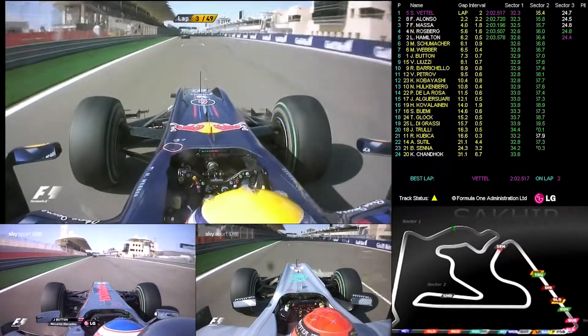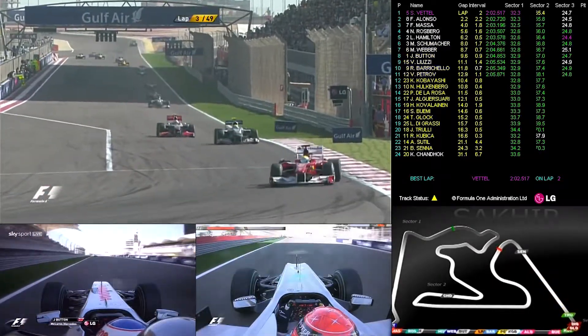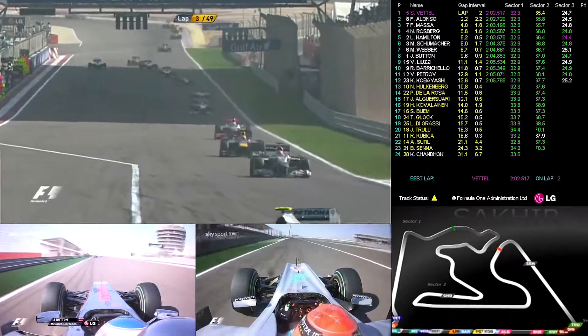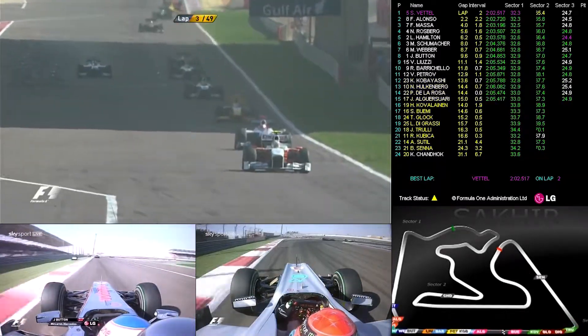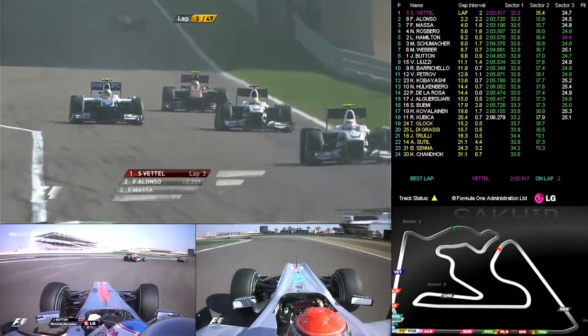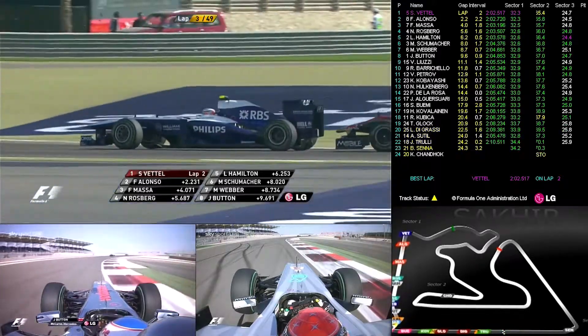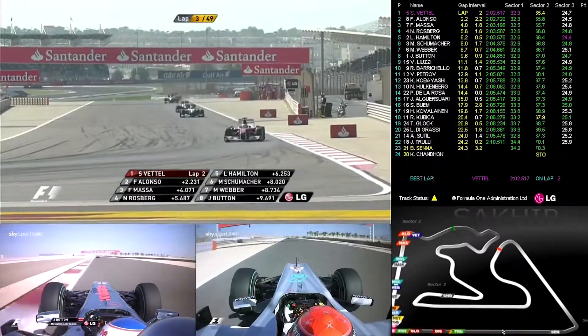So Vettel leads, his teammate Mark Webber is seventh. There's the fuel effect for you — eight and a half seconds slower than the front row of the grid qualifying time. Eight and a half seconds. It's a long lap, of course, but there's a lot of time as well. Probably one car goes a long way in eight and a half seconds.